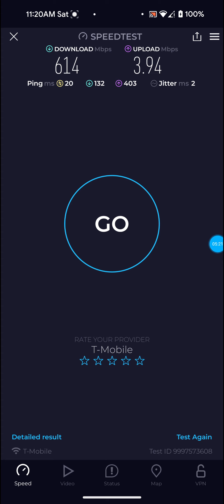I rebooted the gateway last night before starting this video, so it's had time to refresh. It is also raining outside — pretty bad weather out there today. Sorry about my voice if it sounds a little raspy, I just got up not long ago. Definitely not bad on that one for a really rainy day. 614 on the download, 3.94 on the upload — not great but not too bad — and ping 20.